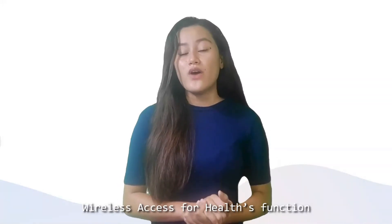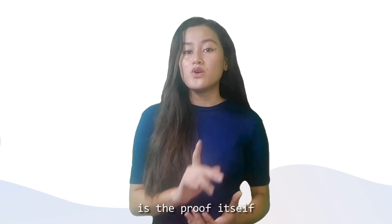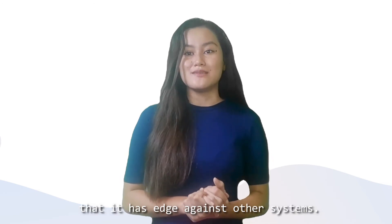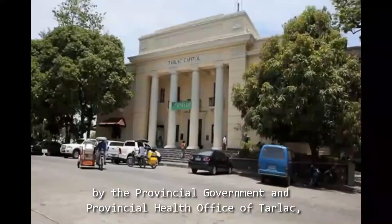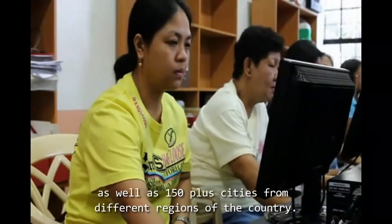Wireless Access for Health's function, especially during this ongoing pandemic, is proof itself that it has an edge against other systems. Wireless Access for Health has been supported and founded by the Provincial Government and Provincial Health Office of Tarlac, as well as 150 plus cities from different regions of the country.